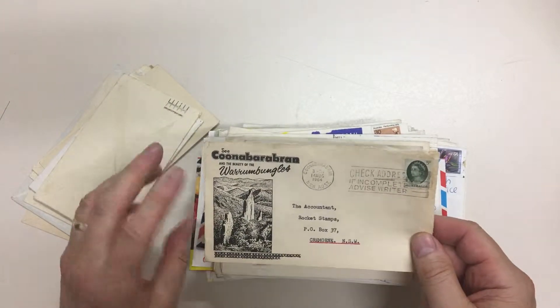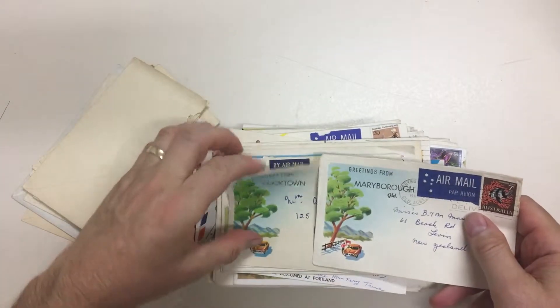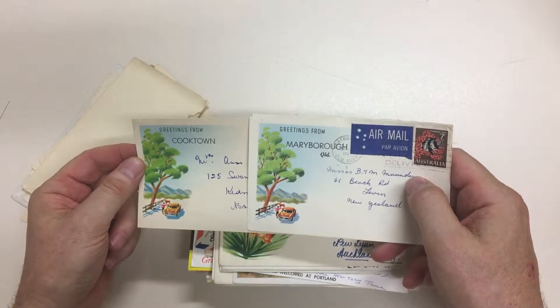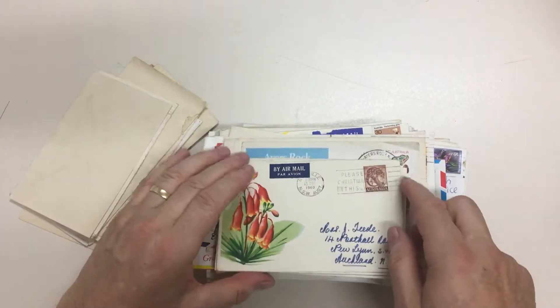That's nice. Here's a good example — same picture, greetings from Cooktown, greetings from Maryborough. They put Queensland on that, I imagine, because there's a Maryborough in Victoria.